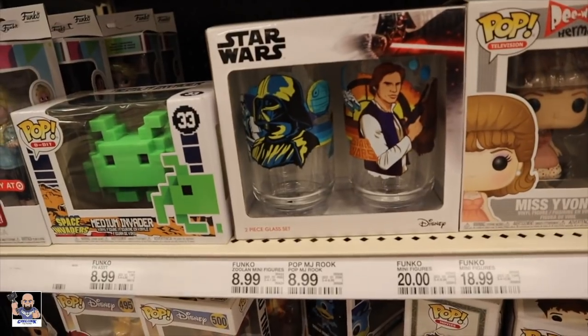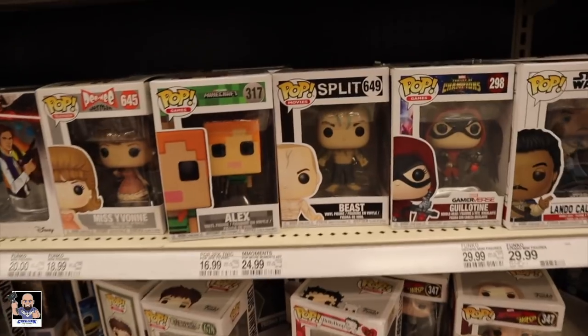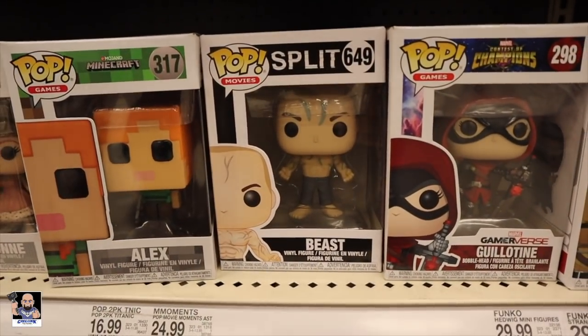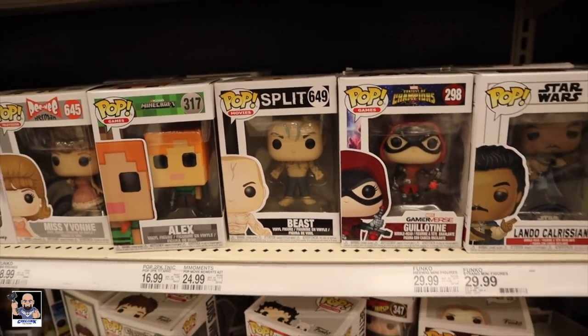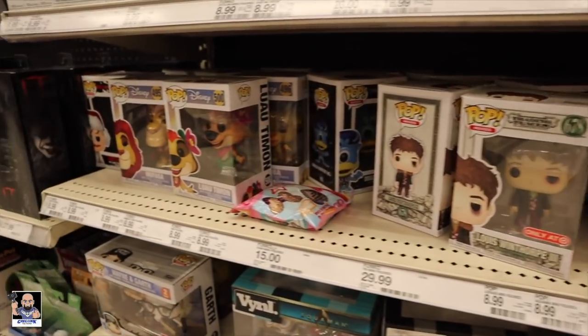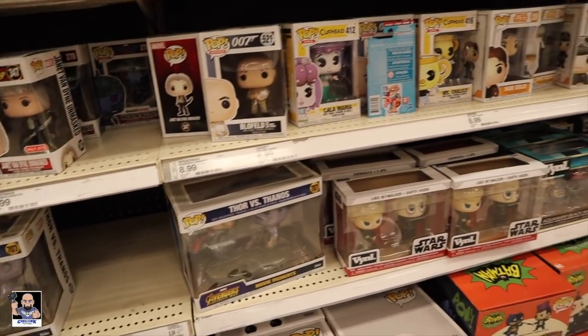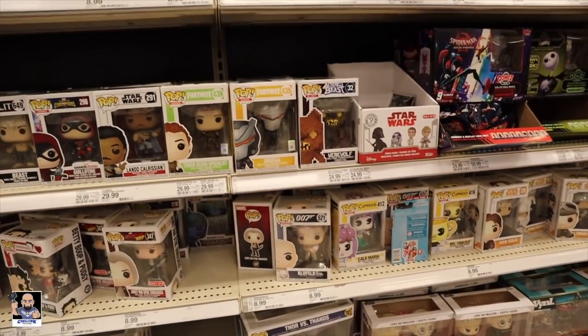Check his glasses out. Darth and Han. Pee-wee — never seen that one before. It's pretty cool. It could pop. All right guys, I'm going to go check out some Legends and Black Series. See you over there.